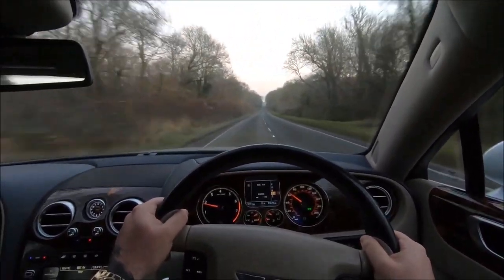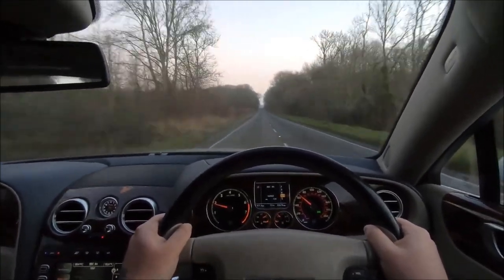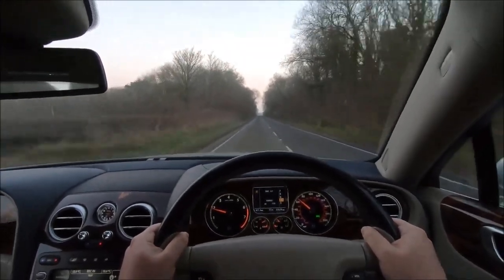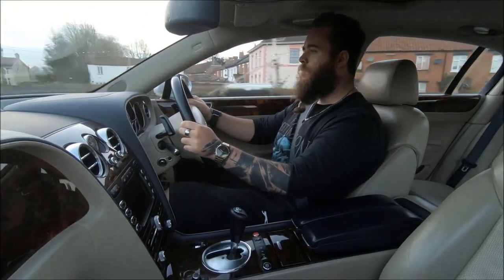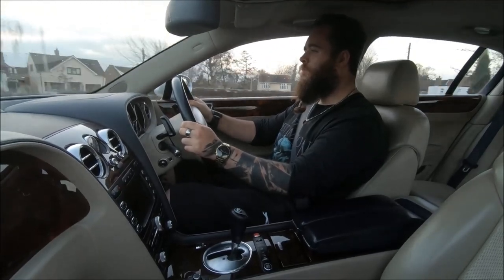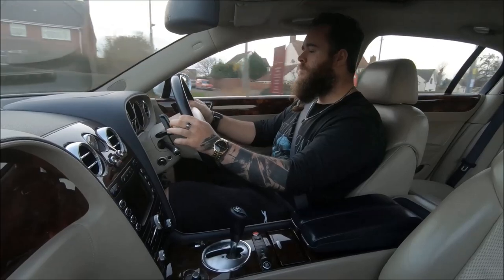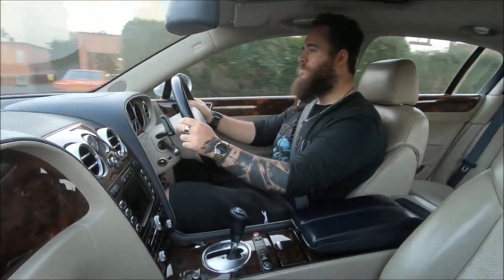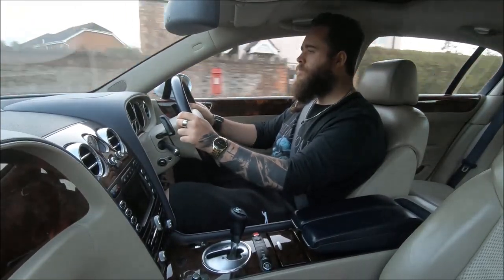This car should not be anywhere near as capable as it is. If you just want the luxury side with even more space and a more traditional approach, you could look into something like a Bentley Arnage or even the older Turbo R for that classic vibe. This one is very much new school Bentley, and in that regard it actually reminds me of the Jag XFR.